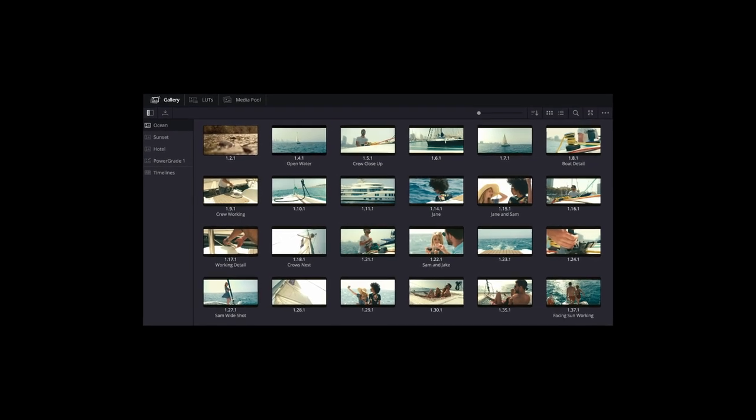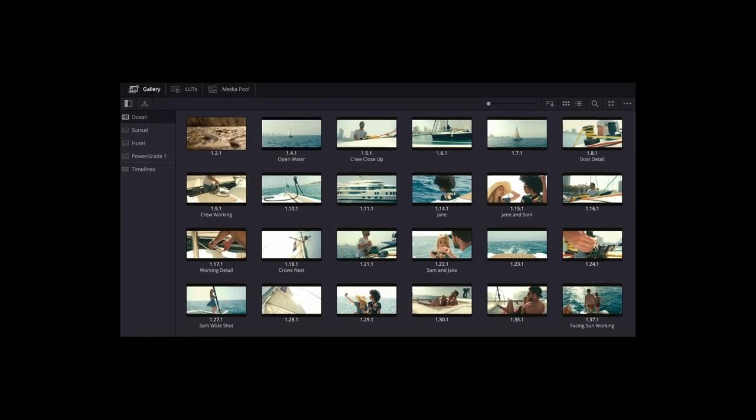In 2001, the gallery and power grades were introduced into Da Vinci Systems — which is a bit weird, because these are two of the most important features that get people to switch from other systems to Resolve. At one point, they weren't even in Da Vinci at all. It's like saying at some point we introduced the fourth wheel to a car. But they were introduced in 2001.